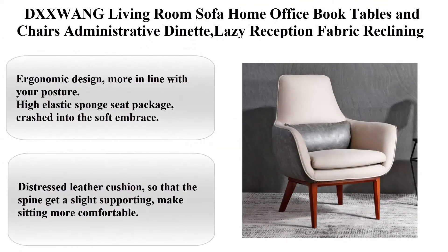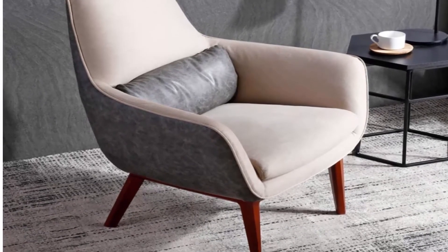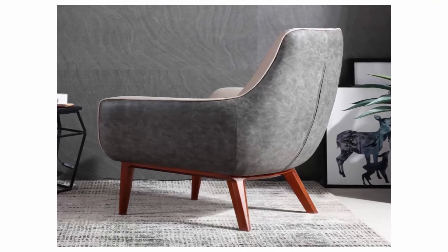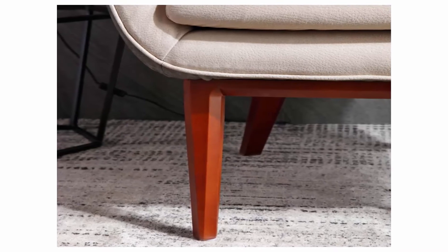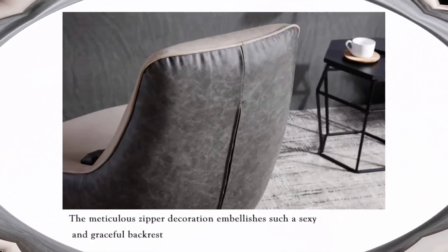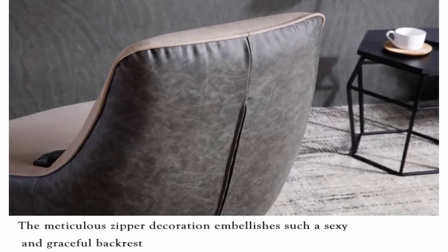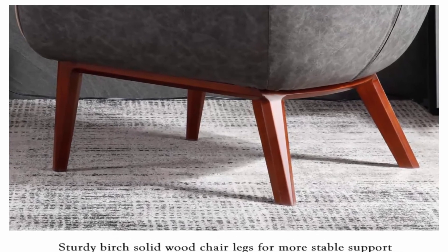Top 7: GChuang Living Room Sofa, Home Office Book Tables and Chairs, Administrative Dinette, Lazy Reception, Fabric Reclining, Breathable Lumbar Support, Steady Breathable. Silver, 81 x 80 x 97.5 cm. Ergonomic design — more in line with your posture. High elastic sponge seat package, soft embrace. Distressed leather cushion so that the spine gets slight support, making sitting more comfortable. Color partner — careful stitching, neatly without loose tails.